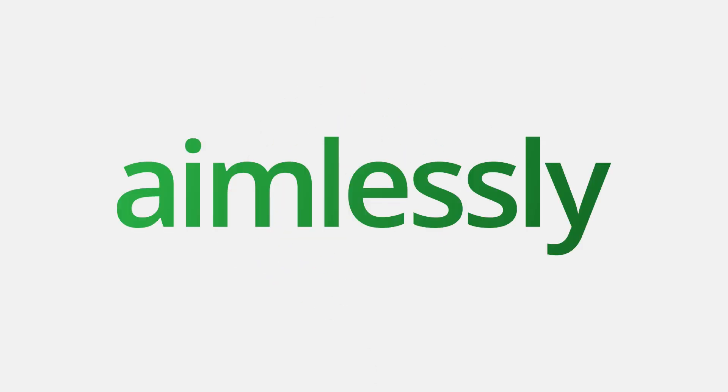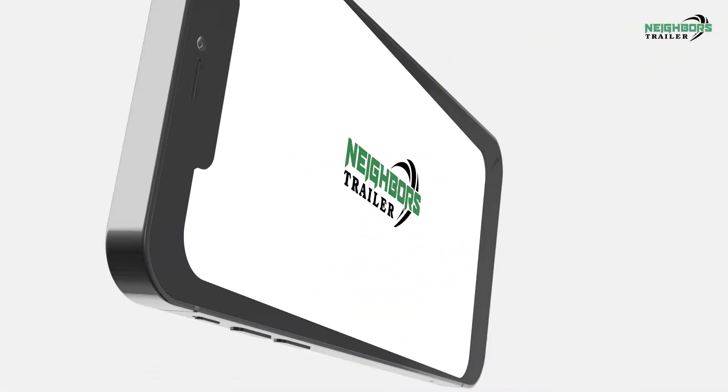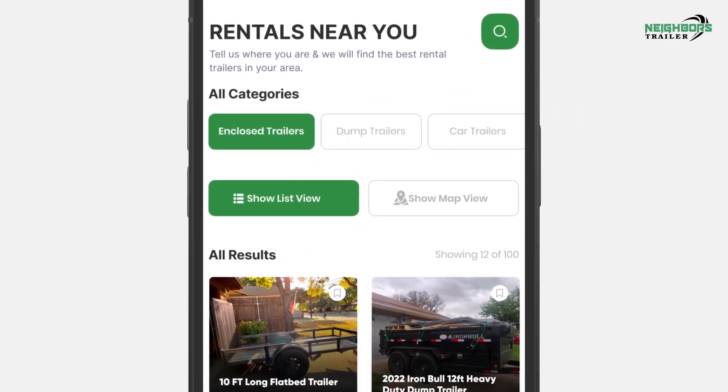Are you tired of driving around aimlessly looking for the perfect trailer to rent for your next big move or DIY project? Look no further than Neighbors Trailer. Our user-friendly app allows you to easily browse and reserve trailers from your neighbors in the community.